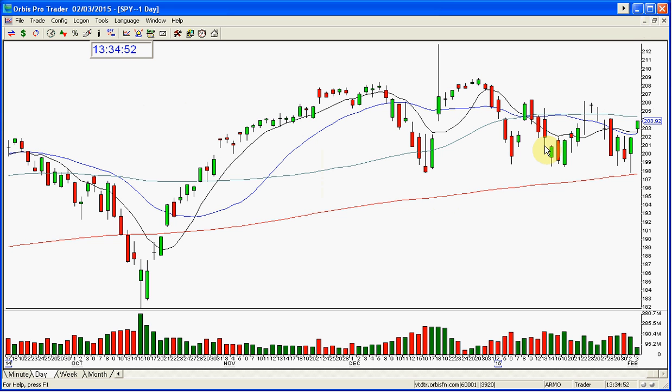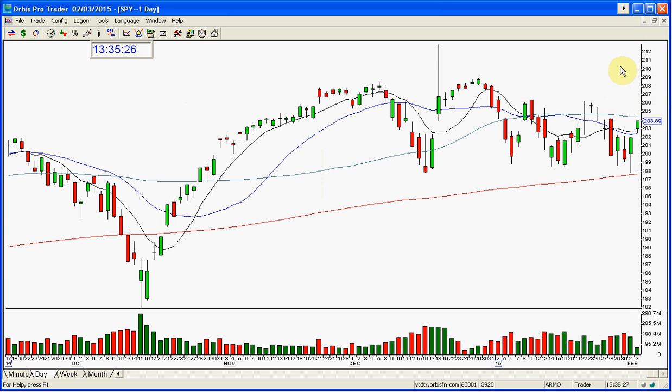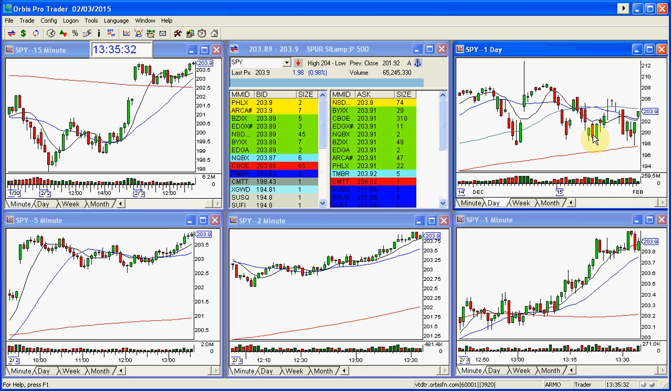The market should follow through higher again tomorrow — tomorrow is Wednesday. The market is setting up to have a really bullish day here soon, and I mean majorly. Today is bullish, yesterday was bullish. This is a medium body bar. The market is setting up for a very large rally, a large green bar, here sometime soon.